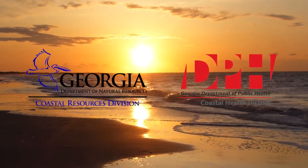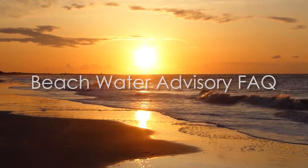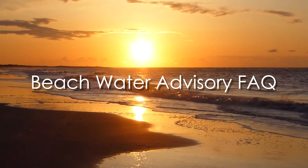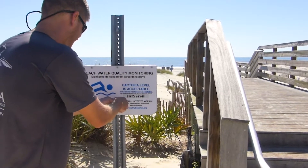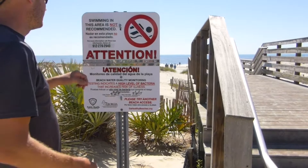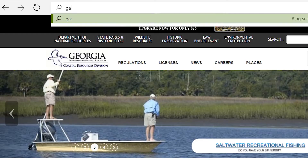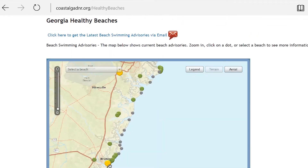This video provides some answers to frequently asked questions about beach water testing. How will I know if a beach is under advisory? Signs are posted along the beach access points to alert you about the status of bacteria in the water. You can also sign up to receive beach water advisory alerts at GeorgiaHealthyBeaches.org.